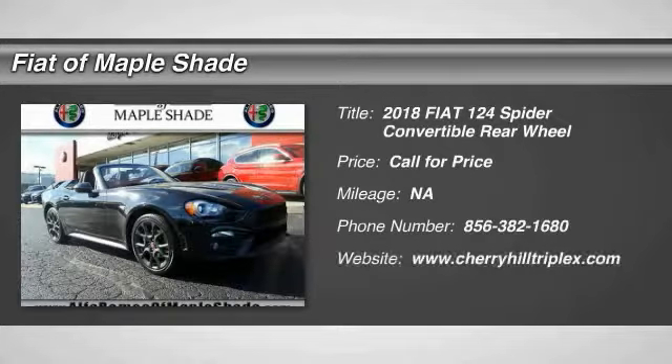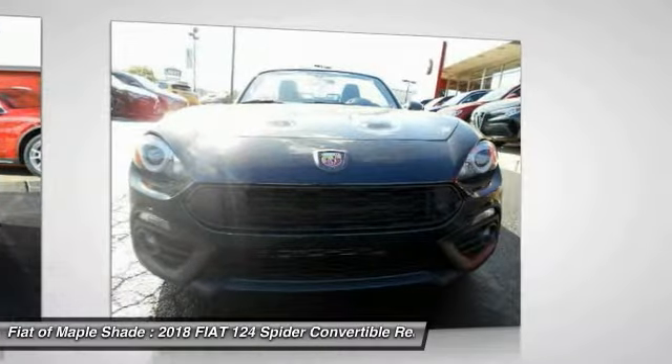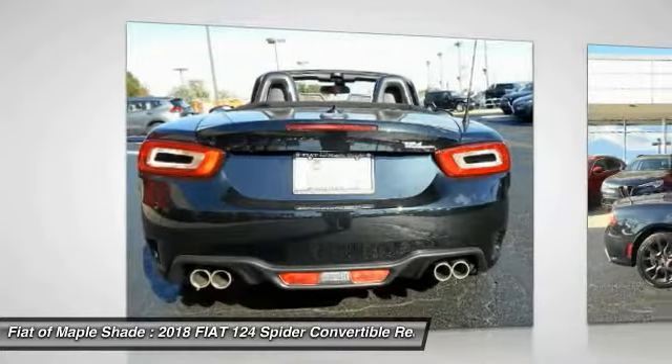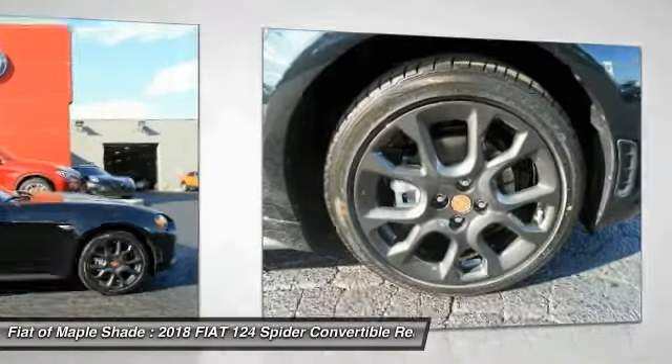The 2018 Fiat 124 Spider. The Fiat 124 Spider exterior offers the classic roadster style design that is sure to turn heads. The advanced technology, turbo engine, and four-wheel independent suspension provide the overall experience, engine responsiveness, and ride you would hope for in a vehicle like this. Here are some of this vehicle's great options.